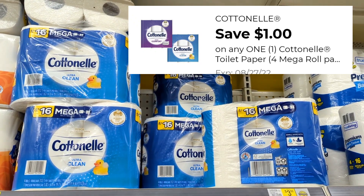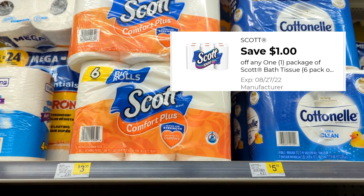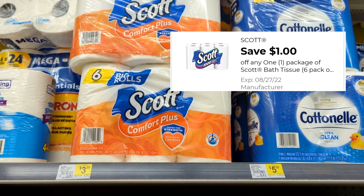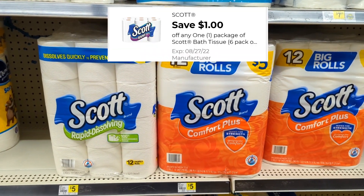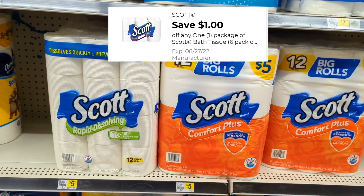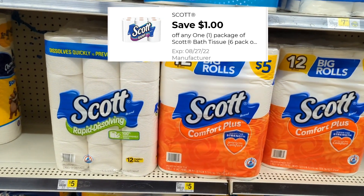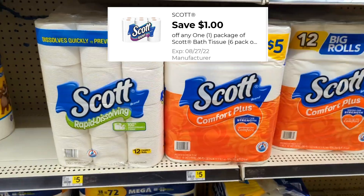We have a separate $1 digital for the Scott tissue, and it does attach to the six rolls at $3.35 — so you'll pay $2.35 for this package. This $1 coupon also attaches to your $5 packages: the 12 big rolls of Scott tissue. The Comfort Plus is actually $4.75, so after your $1 coupon you'll pay $3.75. I'm debating between the six rolls or the 12 big rolls, but I'll definitely share that with you.